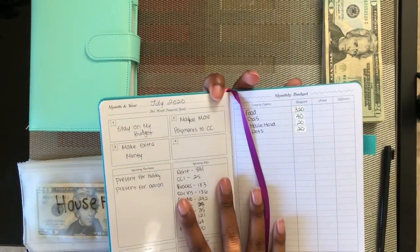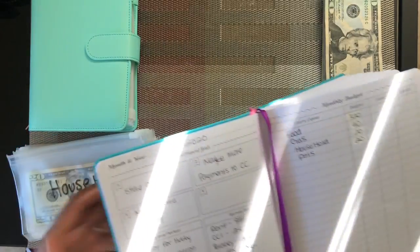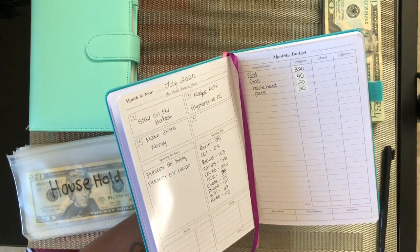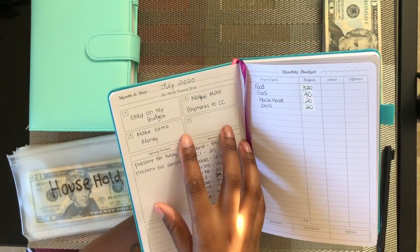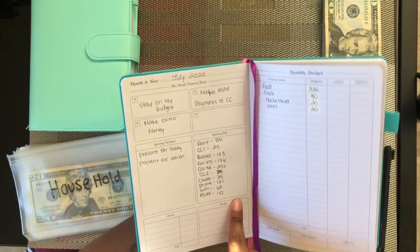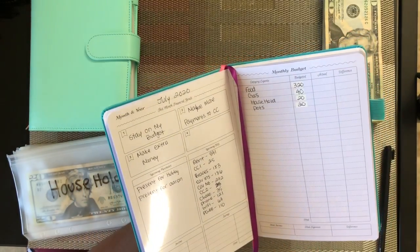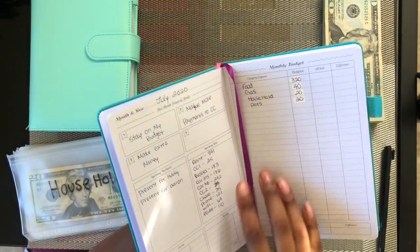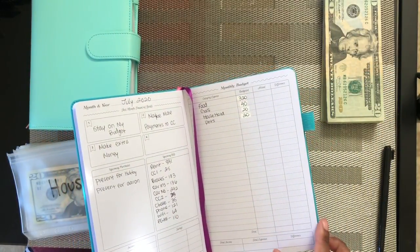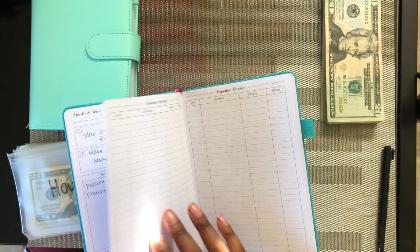Then you get to the actual monthly budget page. This is the one I already filled in for the last stuffing video. It has my monthly financial goals, all my upcoming bills, birthdays, upcoming purchases, and my monthly budget for expenses. All my numbers are going to be the same from the last video, so we'll just get to the stuffing.